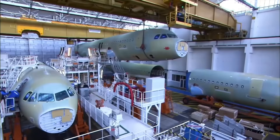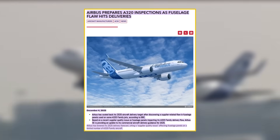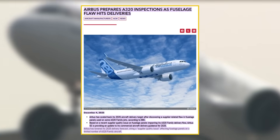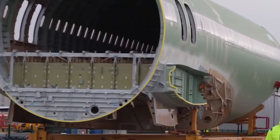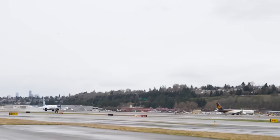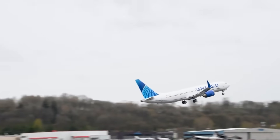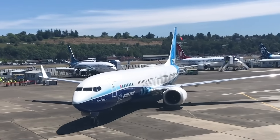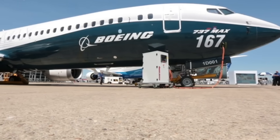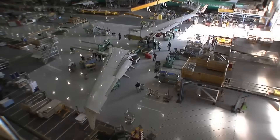Boeing has announced aggressive delivery forecasts for 2026, targeting a sharp increase in production. At the same time, Airbus confronts a serious fuselage panel defect across hundreds of A320 family aircraft, forcing delivery delays and triggering widespread inspections throughout the company's production system. This timing creates a window Boeing hasn't seen in years. Boeing's production outlook centres on the 737 MAX program, which has steadily rebuilt customer trust, with the company projecting higher delivery volumes for the 737 MAX in 2026 as production rates stabilise.